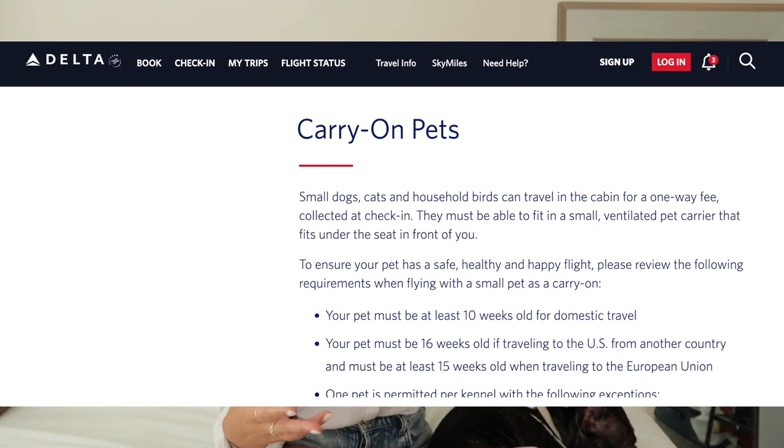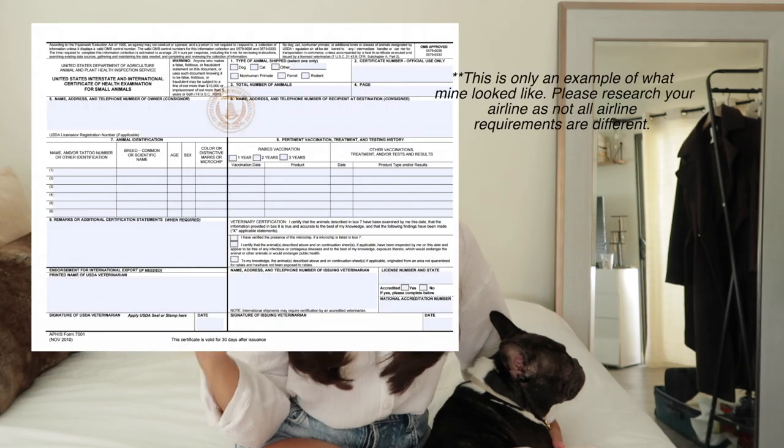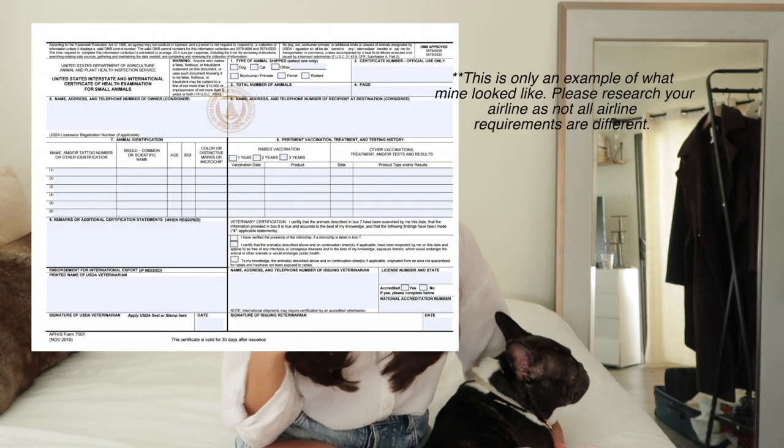Cargo is not temperature regulated and it can give your French Bulldog a lot of anxiety. I personally like to fly Delta — they do allow pets in-cabin and they're my go-to airline. I went on their website and looked at all their requirements, which was surprisingly minimal: just carrier dimensions of 18 by 11.5 by 11.5 inches. There was nothing about a health certificate or documentation, but for my own peace of mind I took Sophie to the vet for a general health checkup. They issued her a health certificate, which cost about $65.